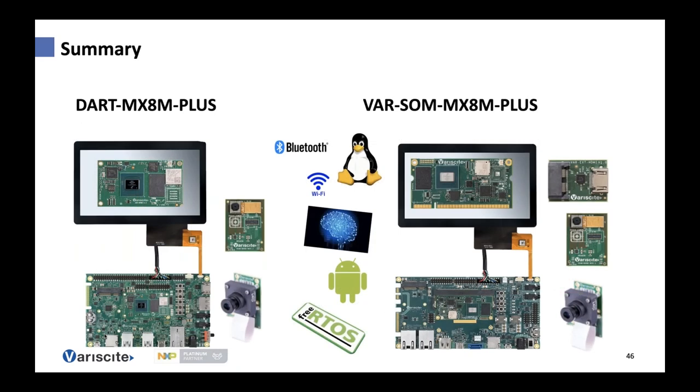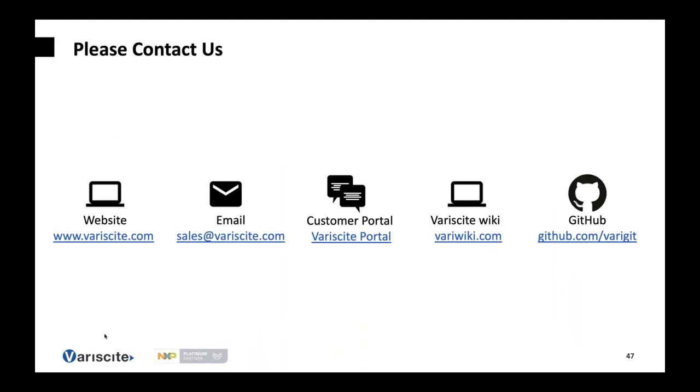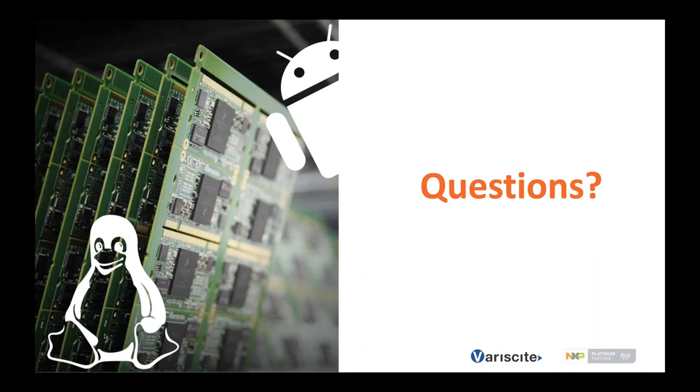To summarize, the SOM introduced today from Variscite provides a highly advanced and integrated solution with Wi-Fi and Bluetooth support, dual Ethernet, CAN and CAN-FD, and is an application processor incorporating real-time capabilities, neural processing capabilities, and support for multiple OS options. You may contact us through our website, sales@variscite.com, through the Variscite portal, VeriWiki, or grab our releases from our GitHub. Now we'll move to questions and answers — thank you for your time.